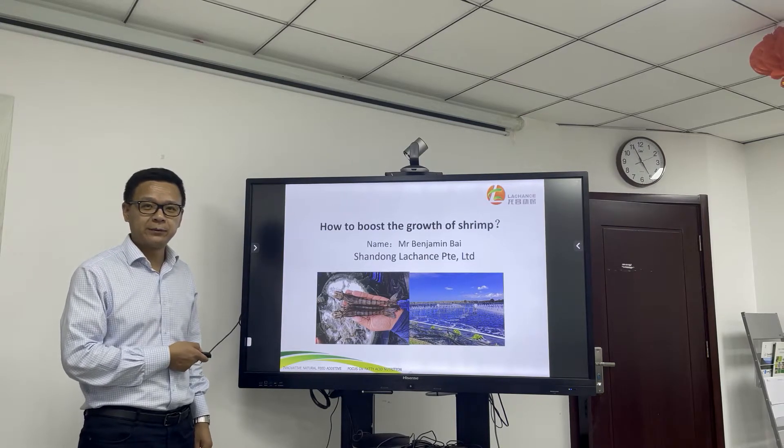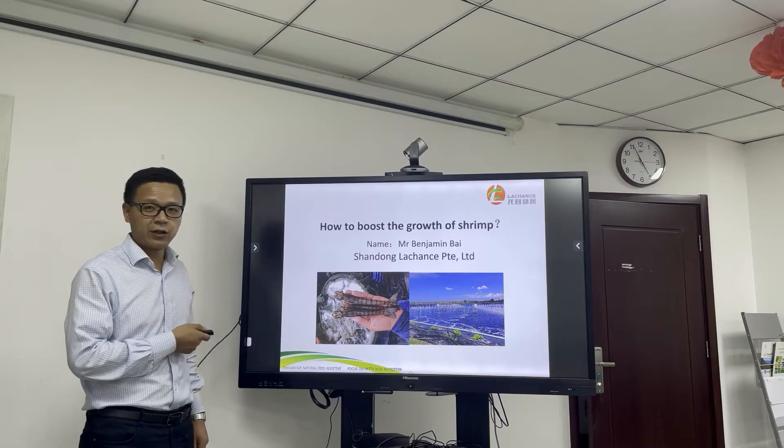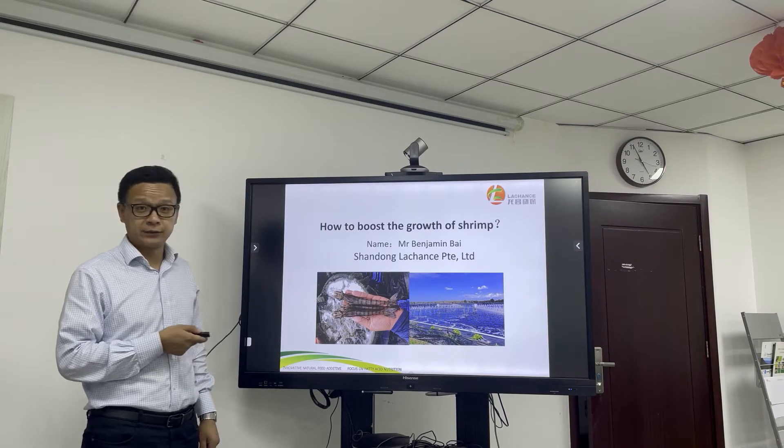A very good morning to everybody. Today I'd like to give a talk on how to boost the growth of the shrimp.